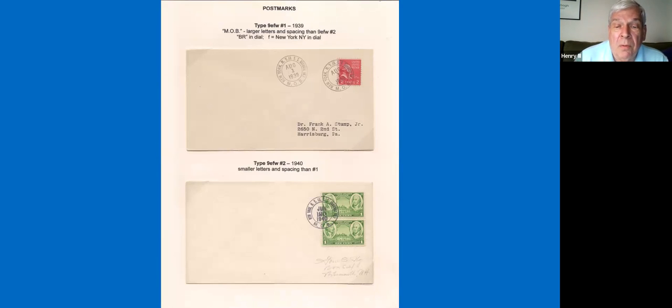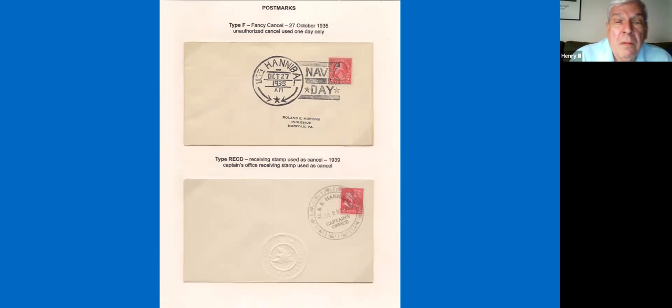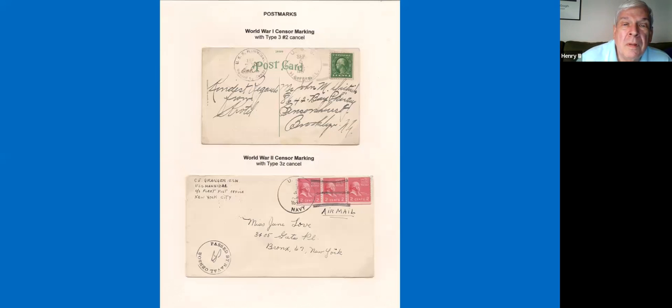There were other money order business cancels that were used, and finding those genuinely used is very difficult, but they were done as favor strikes on stamps. For Navy Day in 1935, a special postmark was provided which the ship used. Then also on one day somebody went on board and used the captain's seal to actually cancel covers. We also have censor markings that were used on board — finding these on a genuine piece is a very interesting and fortunate thing to come across.